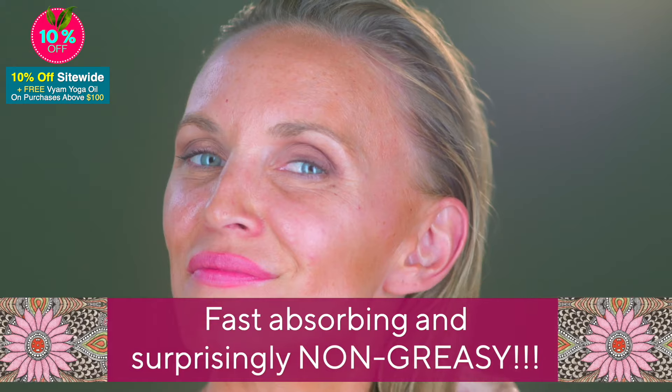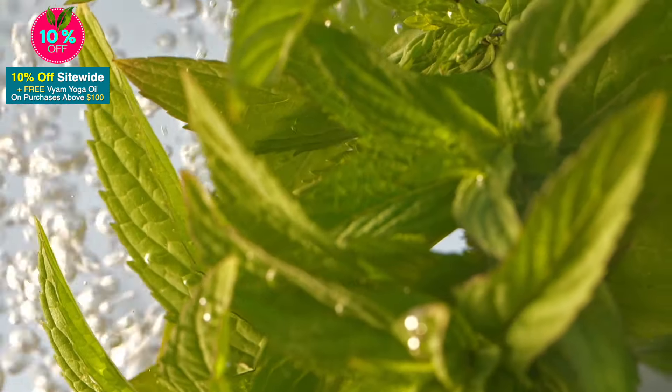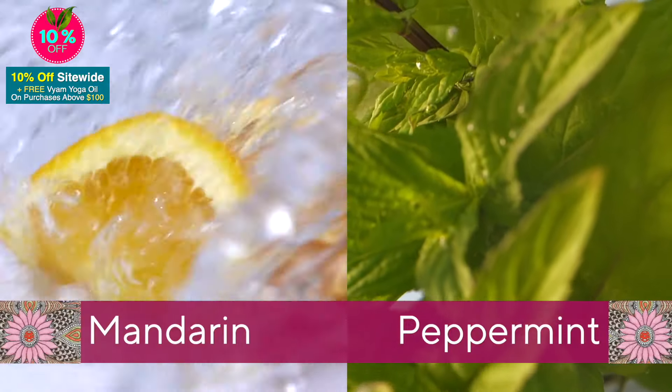It locks in the natural moisture of your hair. Umbring is fast-absorbing and surprisingly non-greasy. Your hair smells heavenly with the essential oils of peppermint and mandarin.